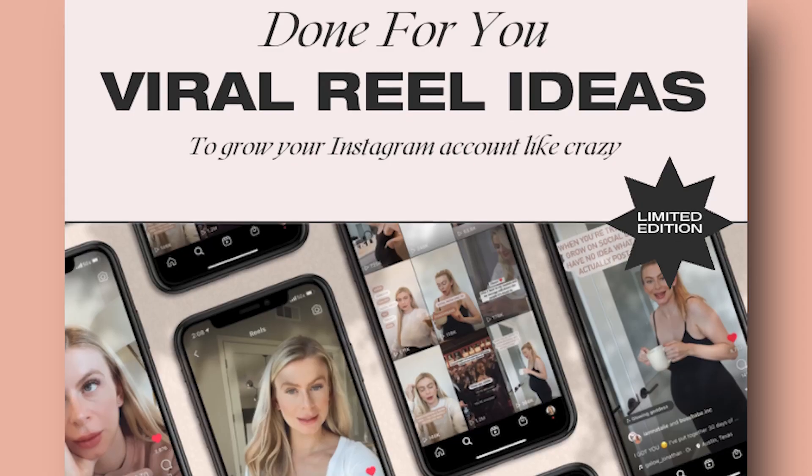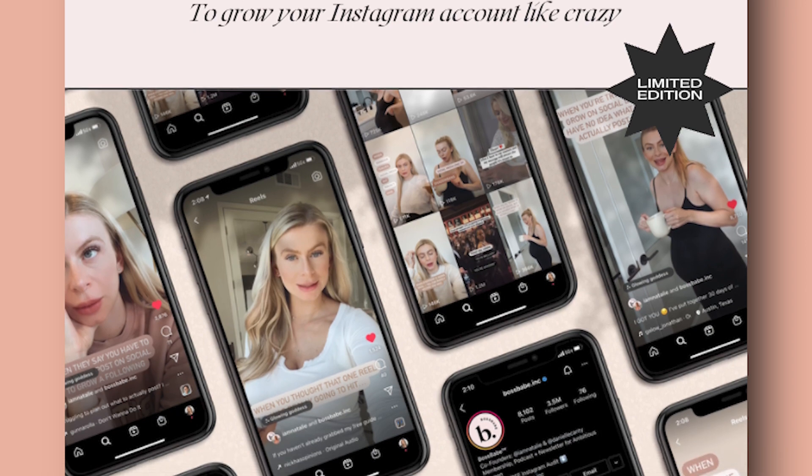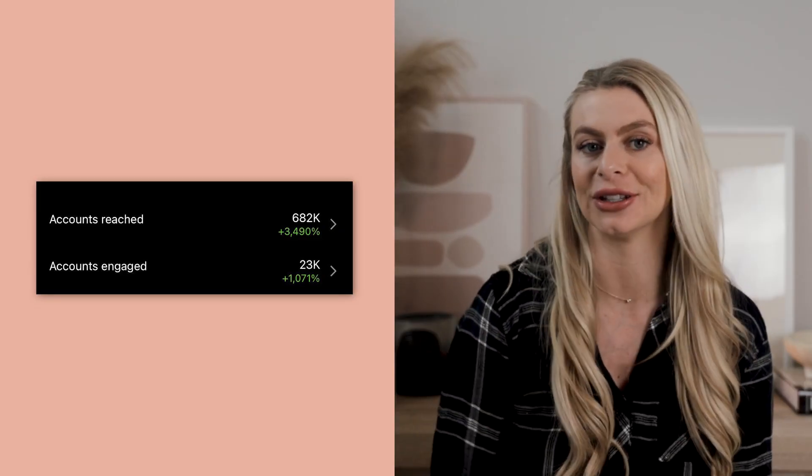Before we get into it I have a gift that I'm so excited to give to you. If you're here, I know it's because you want to grow on Instagram, so I wanted to create a little something for you that I know will help you do just that. I created a free guide full of viral reel ideas for you, and yes, it is free. It's really important to me that anything I share with you is really valuable, so last month I gave it to a friend and had her test it out on her account. Here are the results that she got.